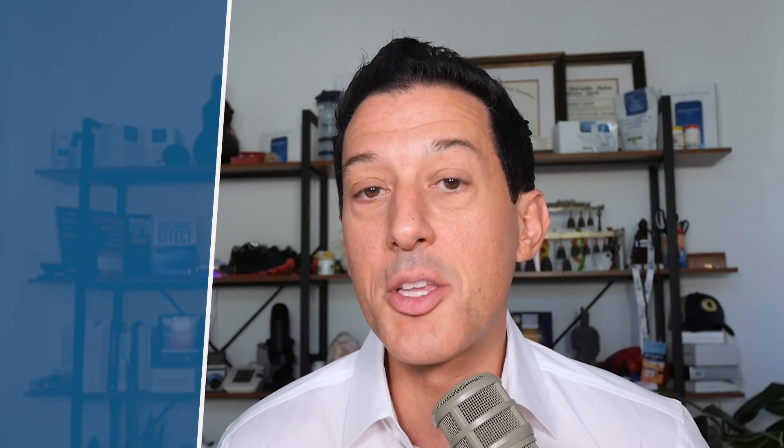Now let's get to the nine main symptoms of heavy metal toxicity — you can use this as a quiz if you decide not to do heavy metal lab testing. Number one: brain fog. Heavy metals create inflammation; they can end up in your digestive tract, organs, and brain. Inflammation in the brain and nervous system is going to cause brain fog. Number two: fatigue — inflammation also affects the mitochondria, causing fatigue.